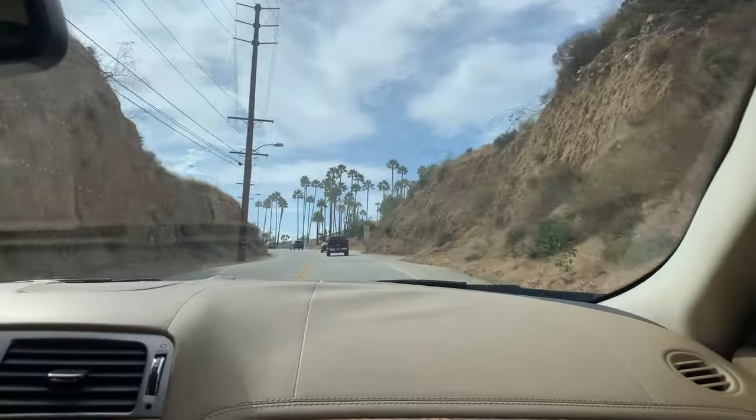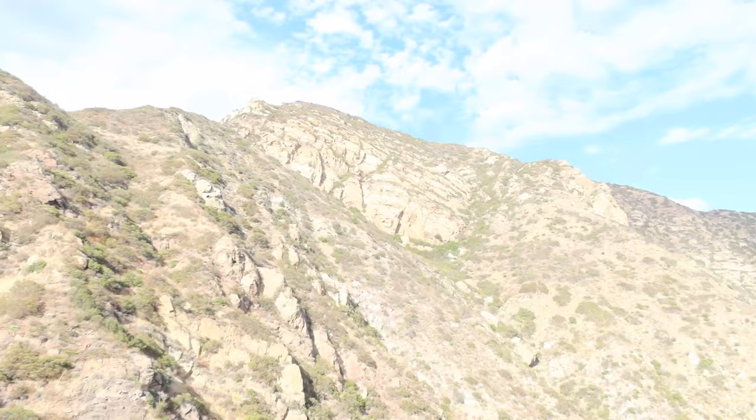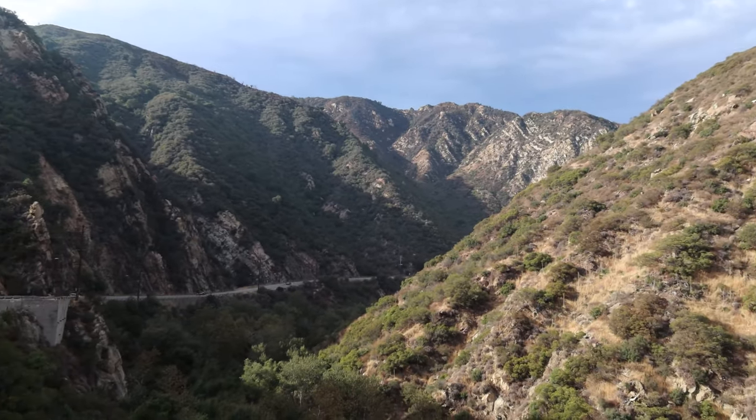We're on our way to Malibu right now but we just had to stop because look at this view — that is so crazy! We're gonna take some pictures here really quick, just a little pit stop. I think it's necessary.